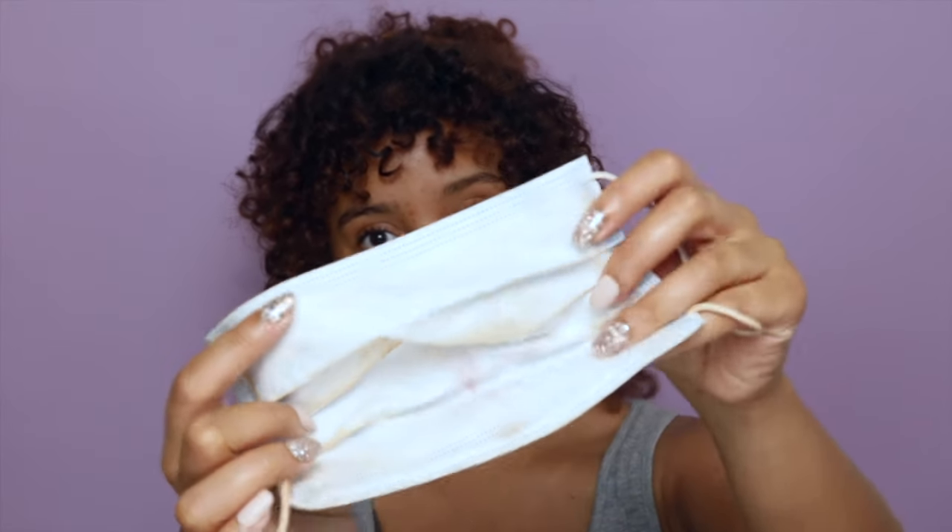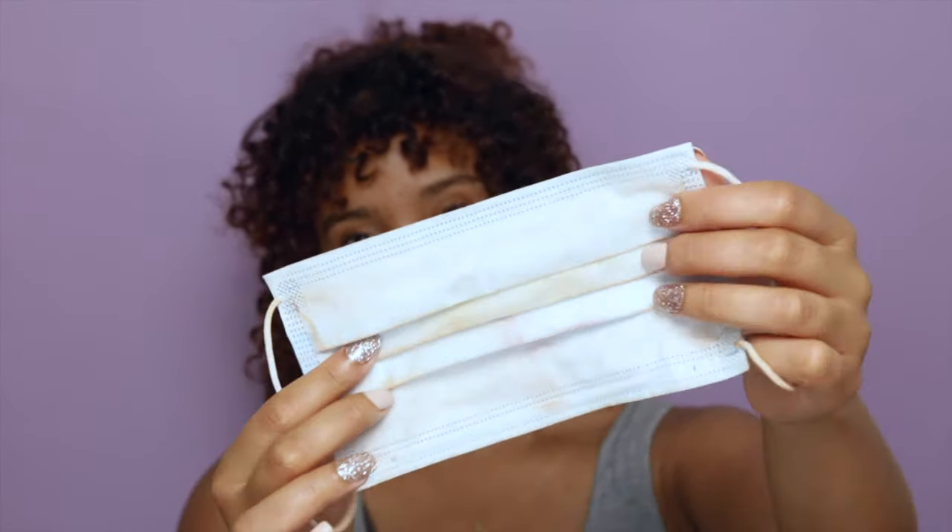Hi guys, welcome! My name is Kali, I'm an Instagram makeup artist, and today I want to show you how you can modify your makeup routine to fit the current situation. I've gone out with my usual makeup routine on my face and the results were appalling — this is what my masks look like after I went out. To make sure this doesn't happen to your masks, we need two things.